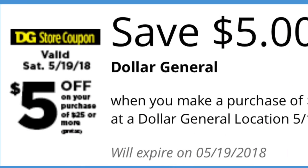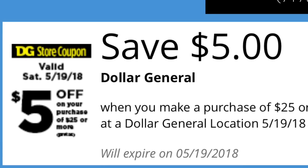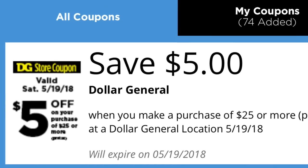Hey friends, welcome back to my channel. In this video I have post scenarios for Dollar General for only Saturday, May the 19th, using your digital coupon that you have available on your Dollar General app — that is $5 on a purchase of $25. The first scenarios are going to be using only digital coupons.